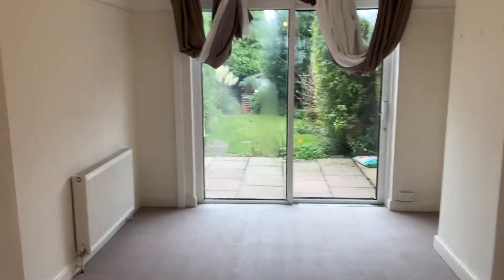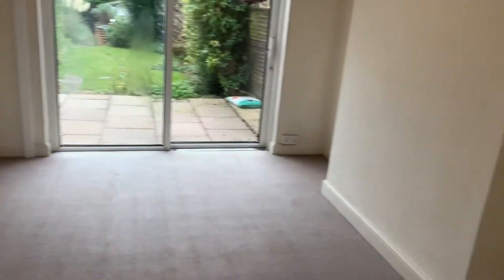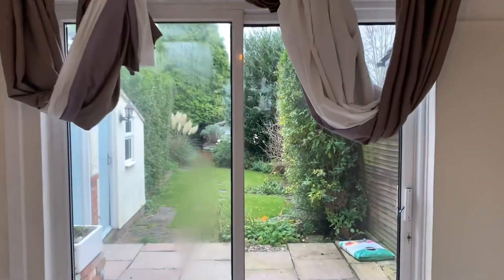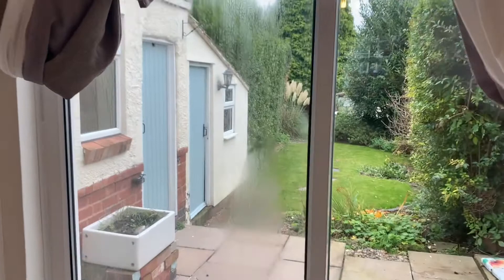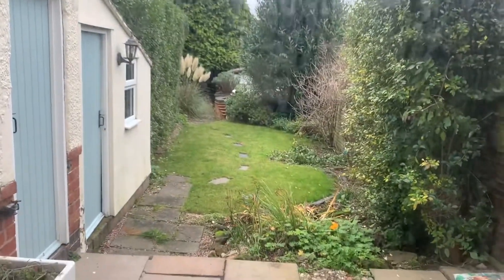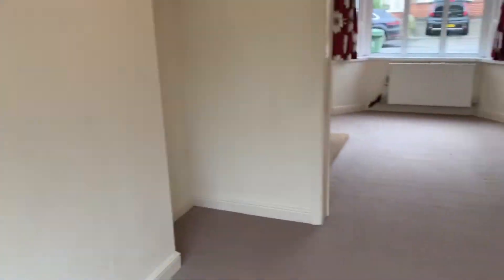Leading through to what would be a dining room area — or you can use that as a second living room, it's completely up to you — with those French doors out onto the rear garden. I'll show you the garage at the bottom later with the rear garden, and also the outside door here as well.